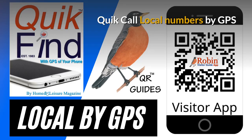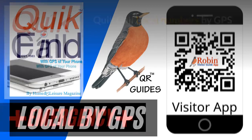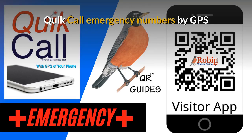It finds what's near you now and that's it. The Quick Call Emergency numbers are designed to be used by the GPS of your phone as well — it finds what's near you now.